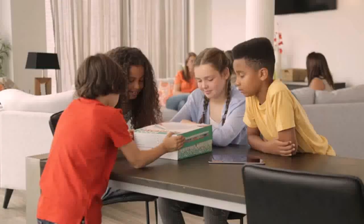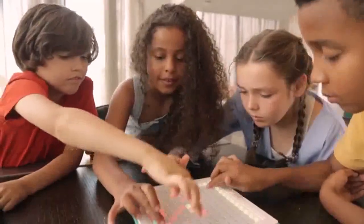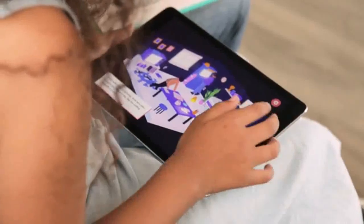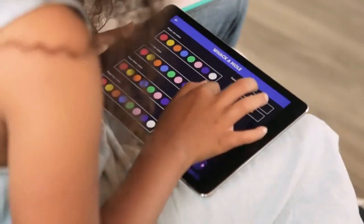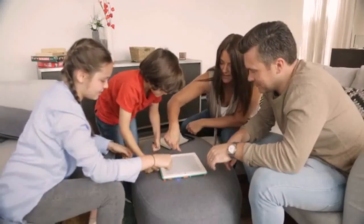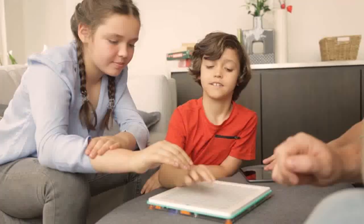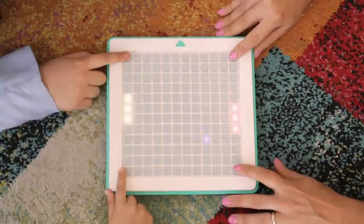Introducing the Arcade Coder, a truly unique gaming experience that lets you and your kids design and code games for friends and family to play together. The Arcade Coder is a games console where you can play, modify, create and code almost any game you can imagine. With 144 LED illuminated buttons, this truly tactile gaming experience makes it perfectly playable for one, two, three people, or the whole family.